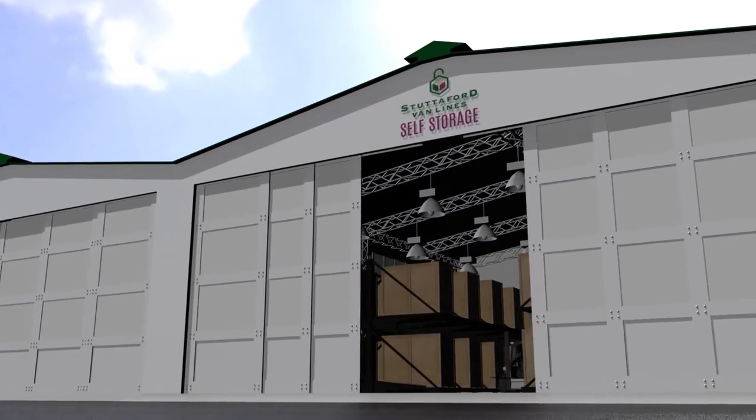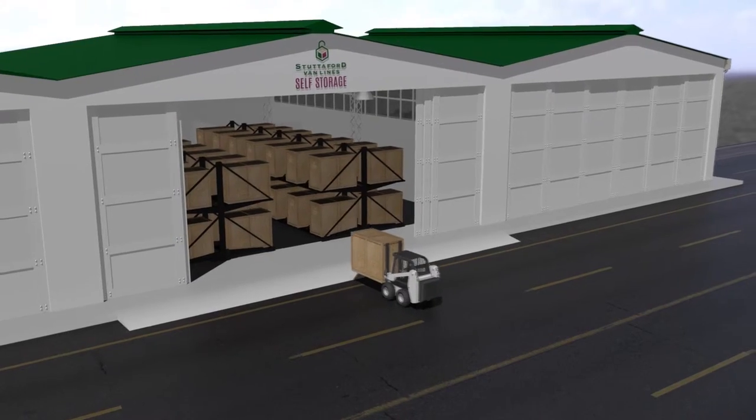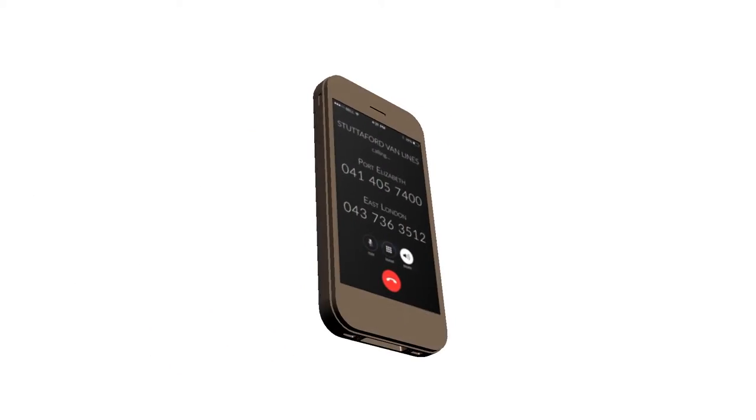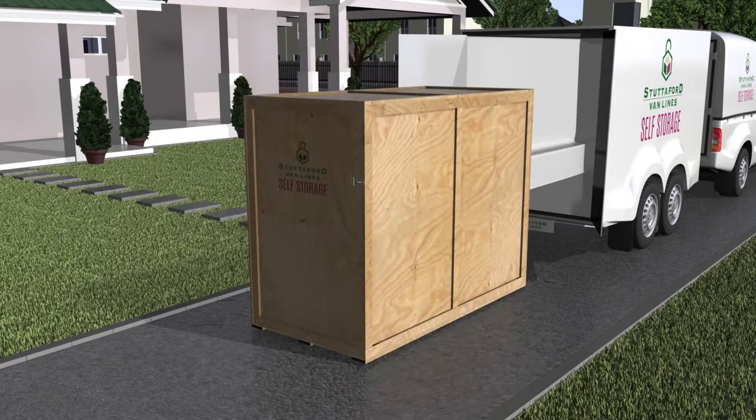Your self storage unit will be lifted out of the mobile container and stored safely until you call us. Collecting your goods is just as easy — give us a call and we'll deliver the mobile storage unit straight to your door. Unlock your unit and unpack your goods at your own time.